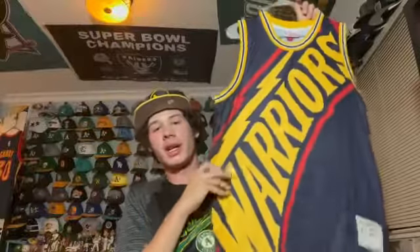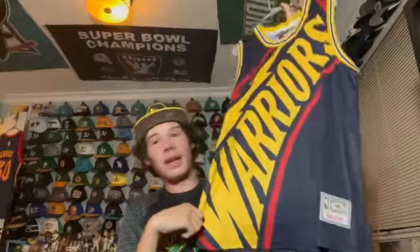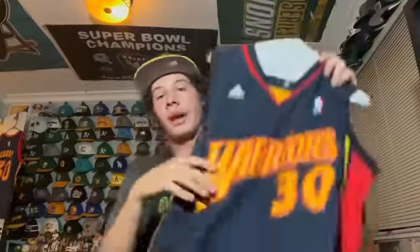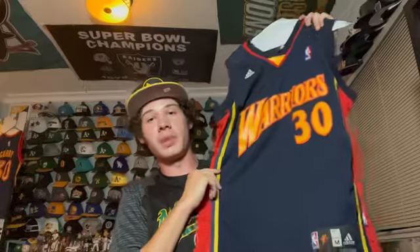This is one Mitchell and Ness sold on their website — it's like the big face collection with 'Warriors' spanning all the way from bottom to top. I don't wear it too much but it's kind of loud. They sold these on Mitchell and Ness like two or three years ago.